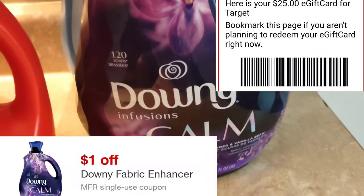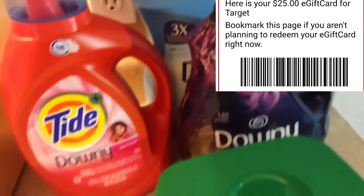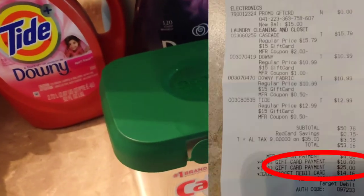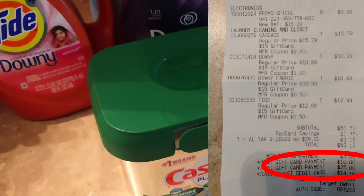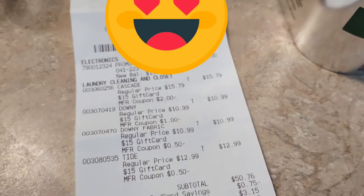When you go up to the register, you'll have a barcode and the cashier will scan it. Sometimes they have to put it in manually — most of the time they've had to put mine in manually. After my shopping trip, I went back and scanned my receipt in the Fetch Rewards app. I hope this video was helpful!